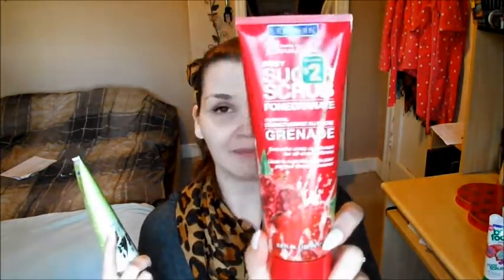Next I got two face products. This is the Freedmen Feeling Beautiful Body Scrub in pomegranate. I already have this in my shower right now — you saw it in my Valentine's Day tutorial. I was using this as a scrub, and I like this stuff. So for $2, I got another one. And this is the Freedmen Feeling Beautiful Facial Moisturizing Cleanser with Kiwi and Yogurt — gently purifies and moisturizes. I had never seen this before.